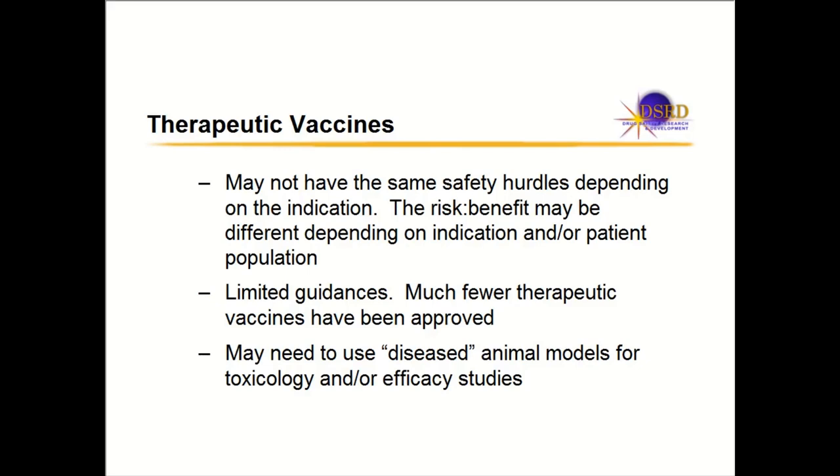Therapeutic vaccines may not have the same safety hurdles as prophylactic vaccines depending on the indication, because the risk-benefit profile is different. With therapeutic vaccines you're dosing a sick person, not a healthy person trying to prevent disease. Some therapeutic vaccines are for oncology, where some toxicity might be outweighed by the benefit. So therapeutic vaccines can have different safety hurdles depending on the patient population and the disease.